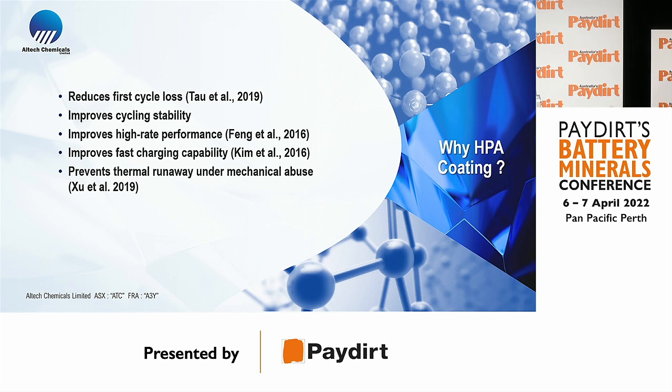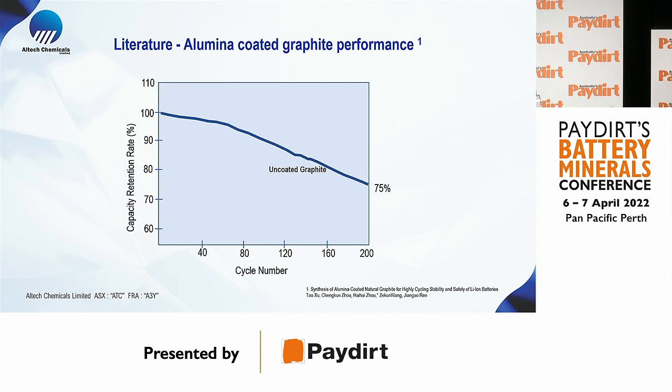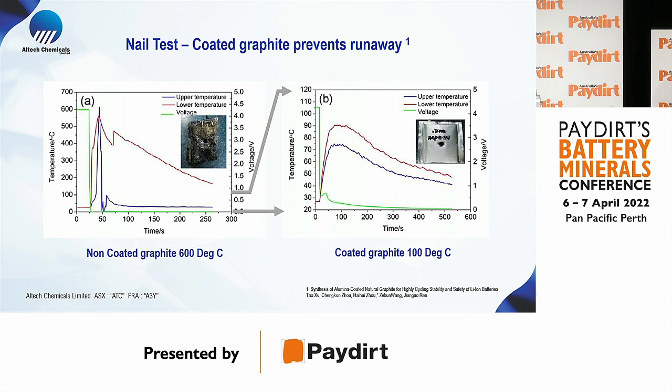For example, research comparing a coated graphite battery versus an uncoated graphite battery shows that after 200 cycles, the coated graphite material has 10% more energy capacity. Regarding thermal runaway, a test shows that on the left-hand side, non-coated graphite batteries undergo a nail penetration safety test.